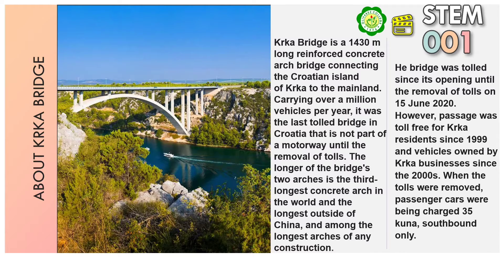The longer of the bridge's two arcs is the third-longest concrete arc in the world and the longest outside of China. Among the longest arcs of any construction, the bridge was tolled since its opening until the removal of tolls on 15 June 2020. However, passage was toll-free for Kaka residents since 1999, and vehicles owned by Kaka businesses since the 2000s. When tolls were removed, passenger cars were being charged 35 Kuna southbound only.